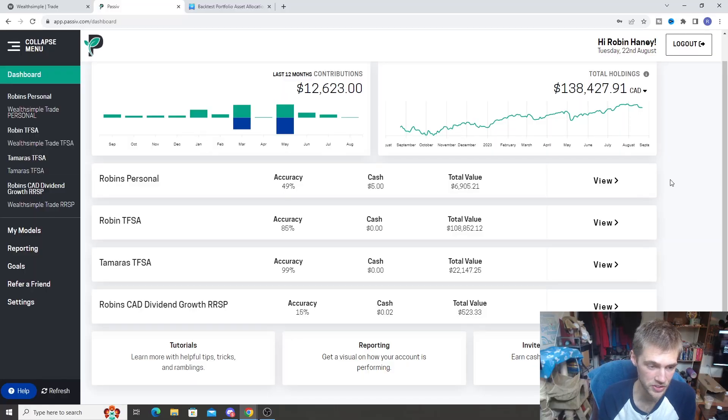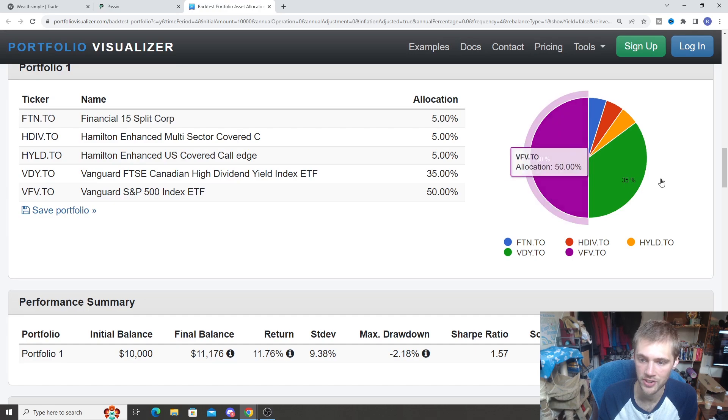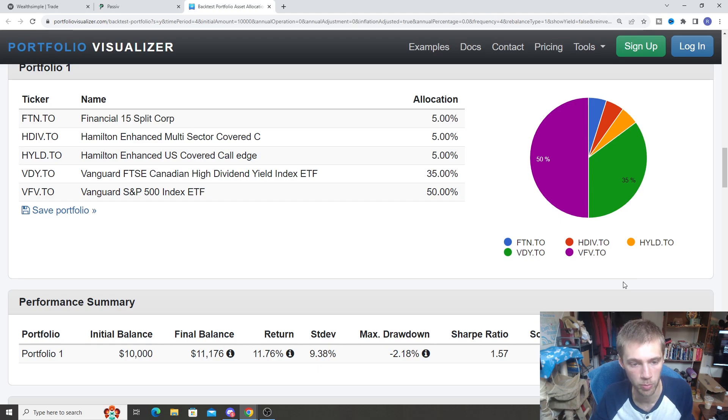The next account we're going to talk about is going to be my fiancée's TFSA. This is a smaller TFSA that we're working on building up right now — about $22,000 inside her TFSA. This is very similar to my own personal portfolio, just a little bit different. It's a little bit more focused on income, and there are no individual stocks — it's 100% ETF-focused. So if you want to make an ETF-based portfolio, this is an easy way to do it.